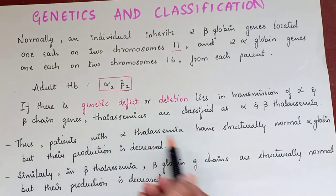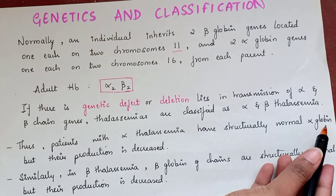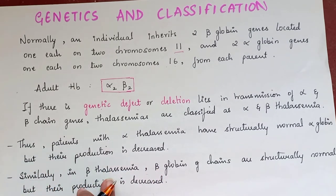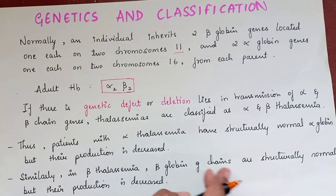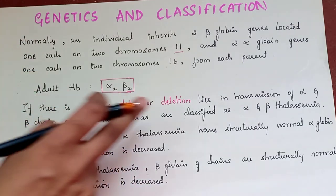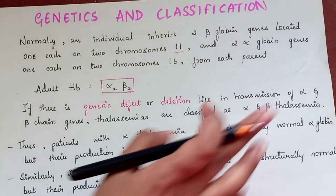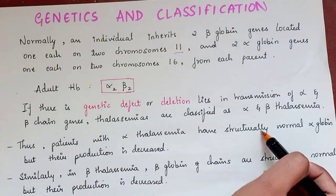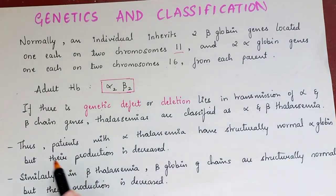Patients with alpha-thalassemia have structurally normal alpha-globin but their production is decreased. Similarly, in beta-thalassemia, beta-globin chains are structurally normal but their production is decreased. If there is any genetic defect or deletion in alpha or beta-chain respectively, that will lead to alpha-thalassemia and beta-thalassemia. Remember, these chains are structurally normal but their production is decreased.